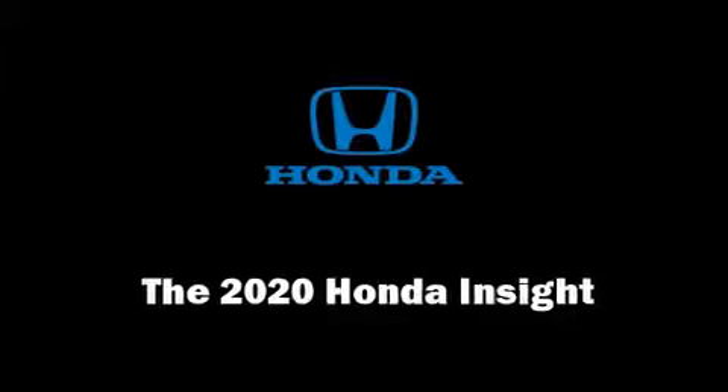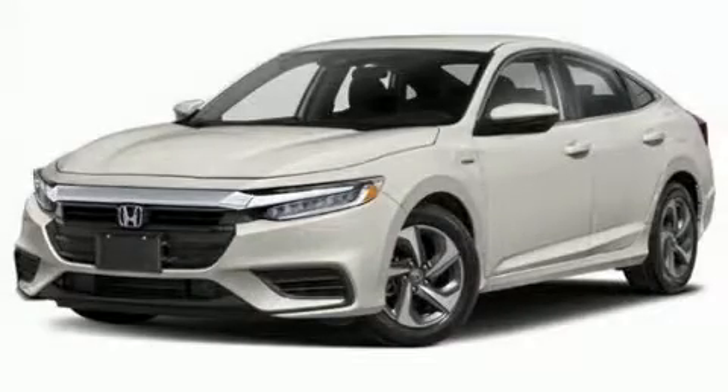Get excited about the 2020 Honda Insight. This four-door, five-passenger sedan stands out among competitors in its class.